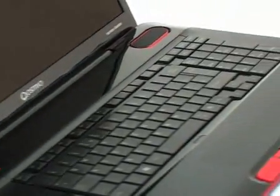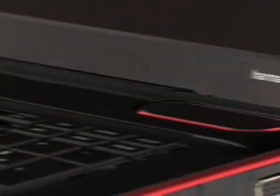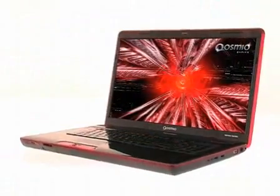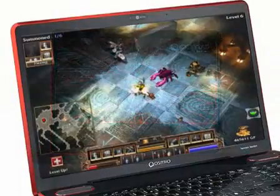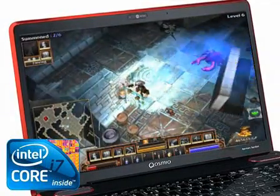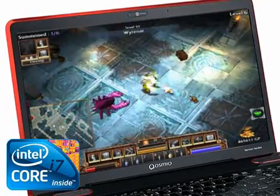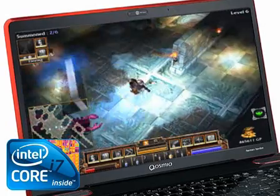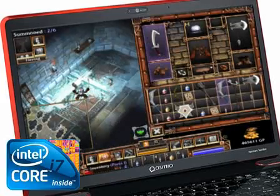The Qosmio X500 is an extraordinary gaming machine built for those that demand the very best high-performance computing. Suited to gamers looking for the features and power of a desktop gaming PC in a laptop, the Qosmio X500, with the latest Intel Core i7 processor, offers a complete multimedia experience and much more.